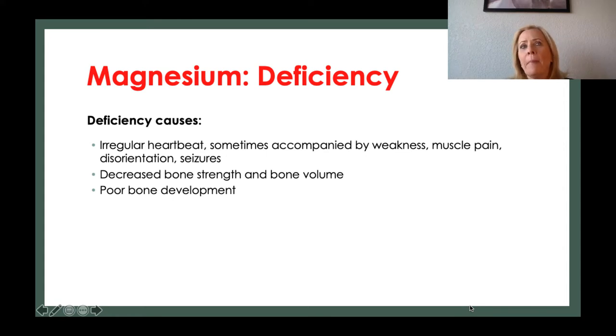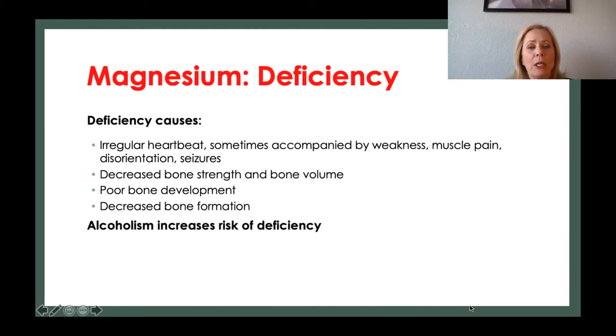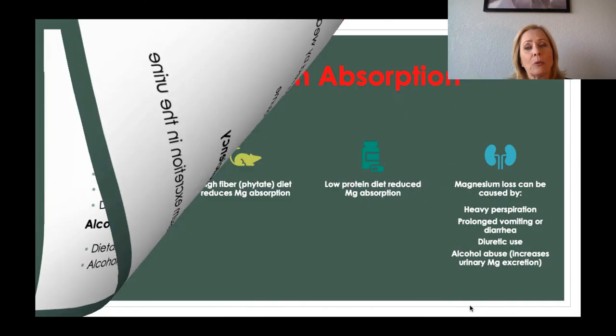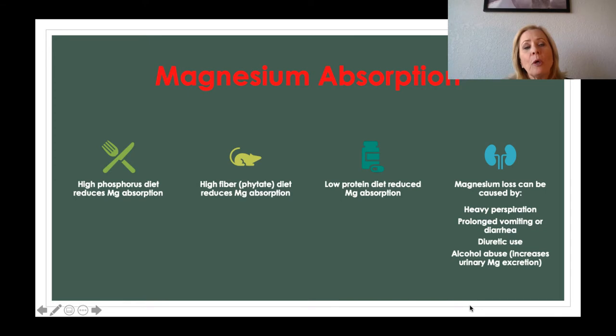If a person is still developing their bones at a younger age, poor bone development can occur and bone formation is reduced. Alcoholism increases our risk of magnesium deficiency because people who are alcoholics typically do more drinking than eating nutrients. Additionally, alcoholism causes increased excretion of magnesium through the urine.